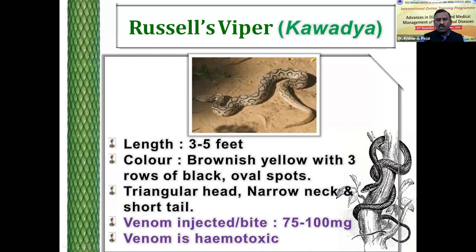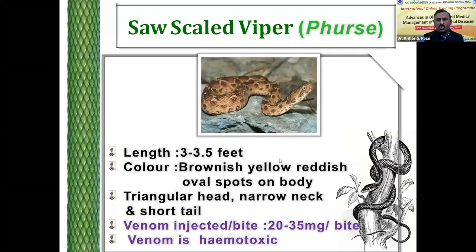This is another poisonous snake of our country — the saw-scaled viper. The length is 3 to 3.5 feet. It is a brownish, yellowish, reddish snake having oval spots on the body. The head is triangular and the neck is narrow. The venom injected by saw-scaled viper is 20 to 35 milligrams per bite. This venom is hemotoxic in nature.